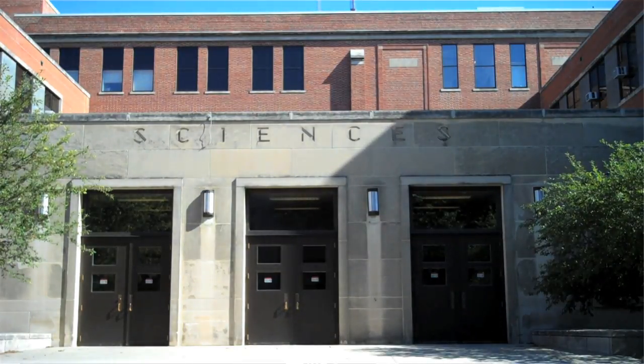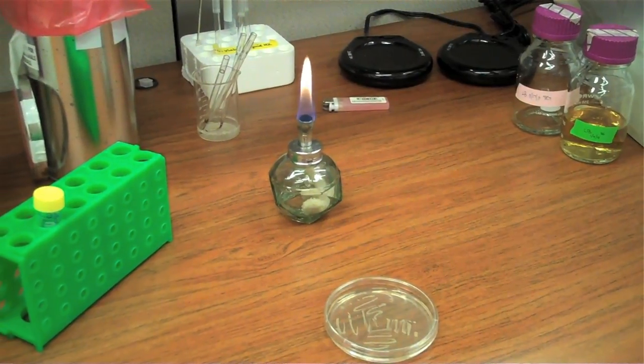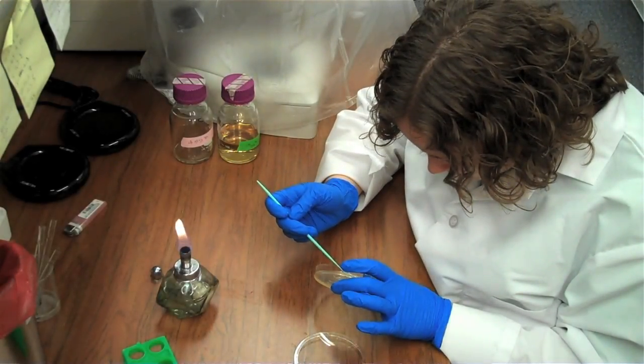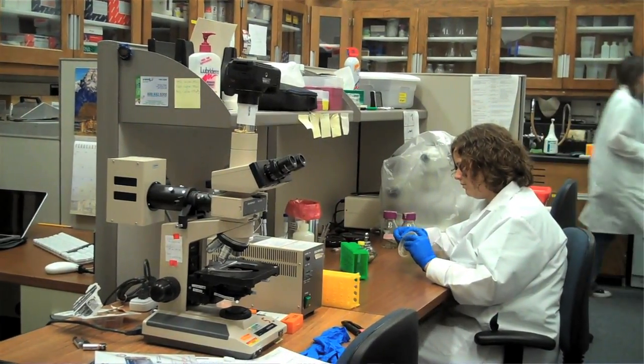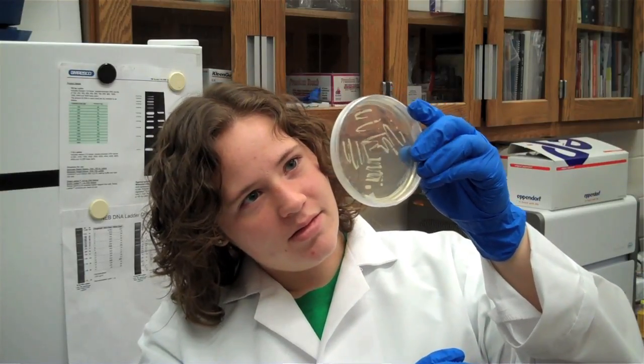I am now actually employed at that same lab. I do things with cell culture, streaking plates, preparing media to put on the plates, feeding them, and I help out with whatever procedures they're doing for the day — reverse transcriptase, RNA purification, gel extraction.